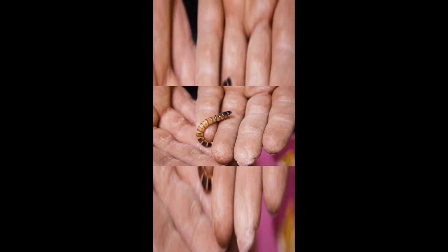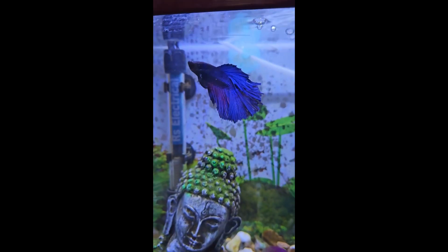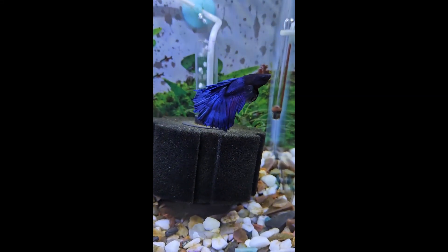Arguably, live food is the best and most nutritious food you can feed to your betta fish, because this is what betta fish eat in the wild. You can feed live foods such as bloodworms, daphnia, and baby brine shrimp to your betta fish. Keep in mind that live food may carry a risk of transferring harmful bacteria and viruses into your fish tank, so make sure to get it from a reputed source.